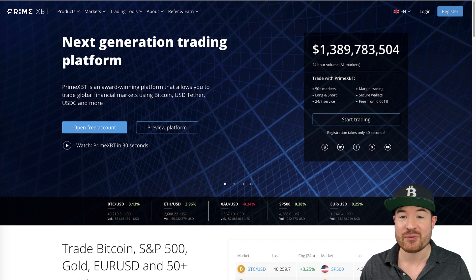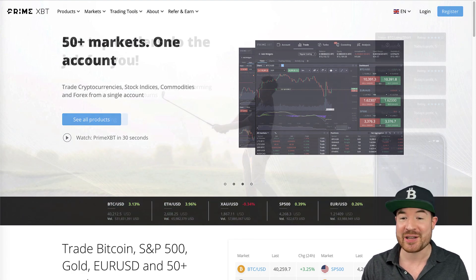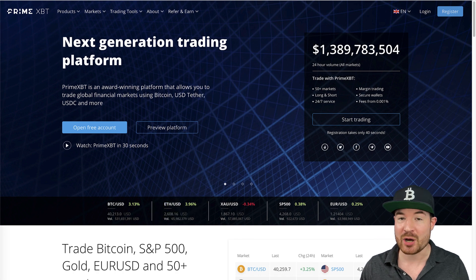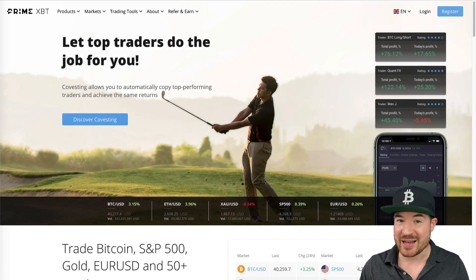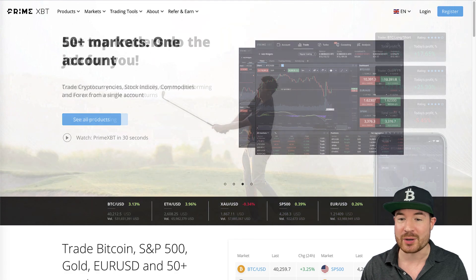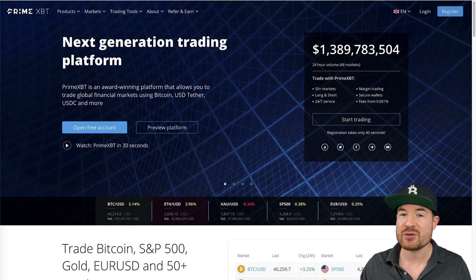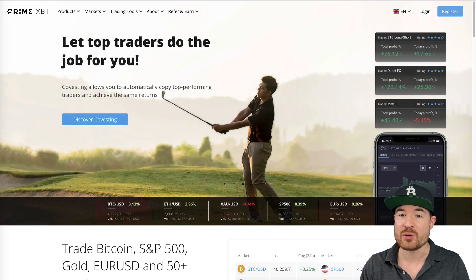Before we get into today's content, a quick note about our sponsor, PrimeXBT, who have sponsored the channel for the month. They call themselves a next-generation trading platform that allows you to trade global financial markets using Bitcoin, USDT, USDC, and more. It's actually possible to trade crypto, stock indices, commodities, and Forex from a single account. Established in 2018, they currently serve clients in more than 150 different countries and provide top-tier liquidity and a wide range of trading tools. You can create a free account — it's the first link in the description. Use voucher code DIGGIE50 for a deposit bonus.